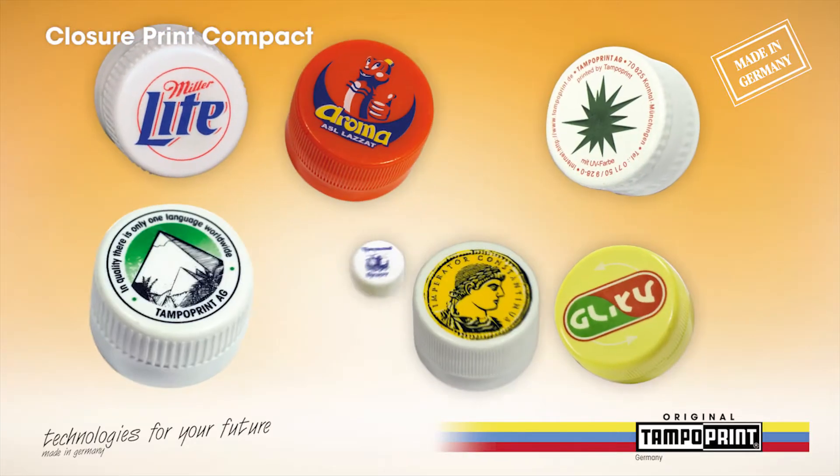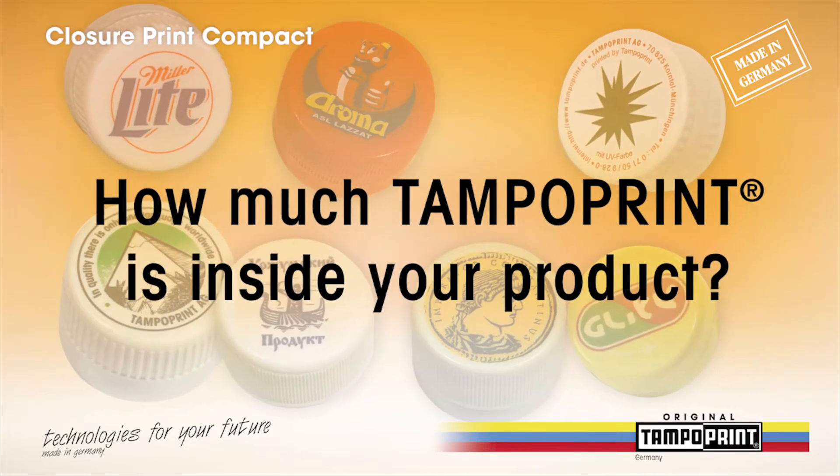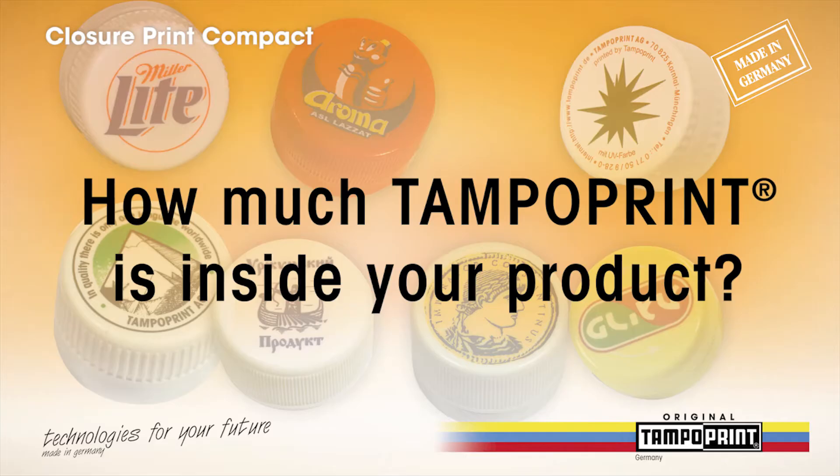With many years of experience, the Swabian World Market Leader offers the suitable customer-orientated solution for different requirements.